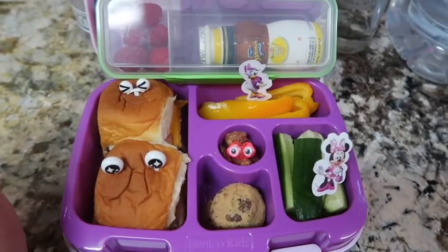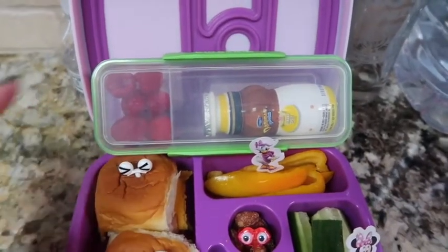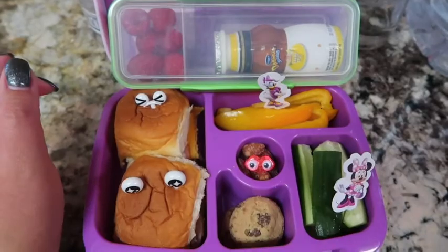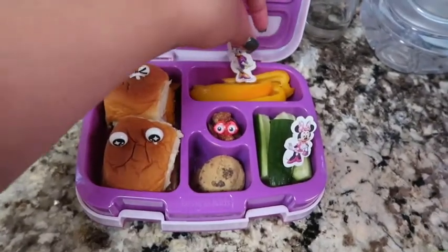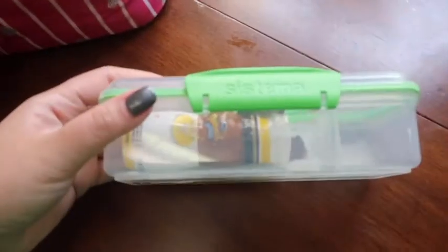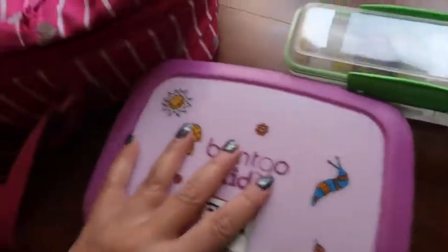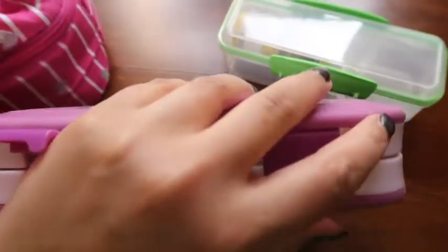First snack is raspberries and then a banana split Danimals — that is her last lunch and snack for kindergarten. Izzy's back from school and I'm an emotional mess. She got her packet of stuff sent home and I can't believe she's going into first grade. It's been an emotional year and she's been a great eater.